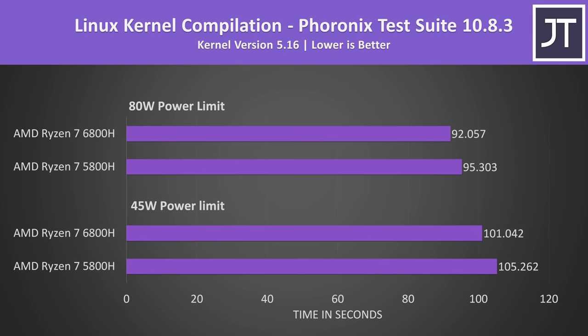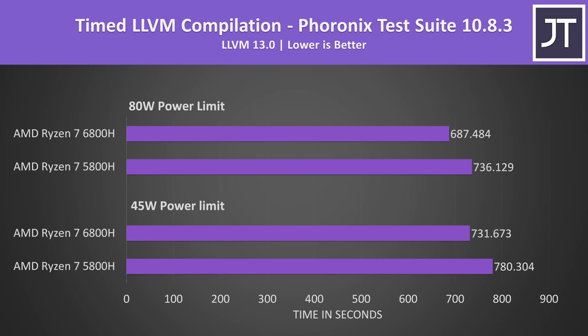The Linux kernel compilation test was run under Ubuntu 22.04. Compiling generally benefits from more CPU cache, but the 5800H and 6800H have the same amounts of cache, so we're seeing some of the smallest performance differences here — the 6800H only 4% faster. LLVM compilation was also done in Linux and showed a similar result, with the 6800H just 7% faster compared to the 5800H. So programmers probably won't benefit too much from the 6800H.